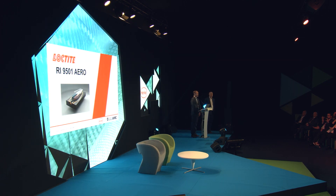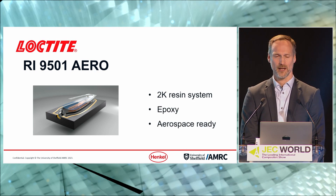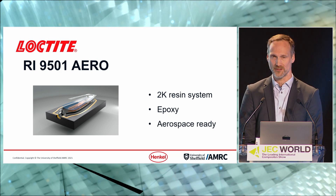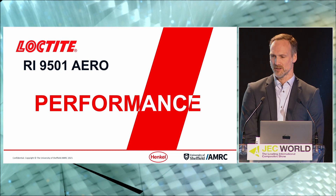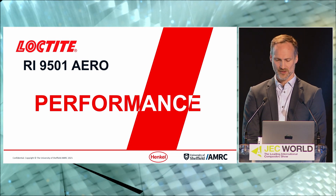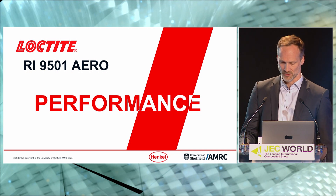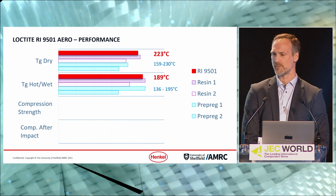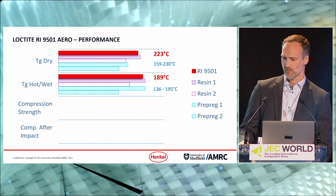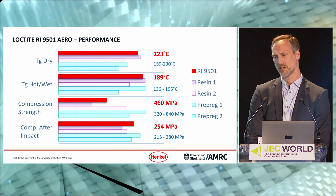For this cooperation, we used the infusion resin Loctite RI9501 Aero — a two-component epoxy resin system produced to the latest aerospace industry quality standards. In terms of performance, the 9501 has been designed to meet the requirements of the aerospace industry and meets eye-to-eye with all resin systems presently available in the market. The Tg values rank quite high among RTM resins and prepreg systems. Compression strength sits approximately in the middle of the pack, but compression after impact is right up there with the best.